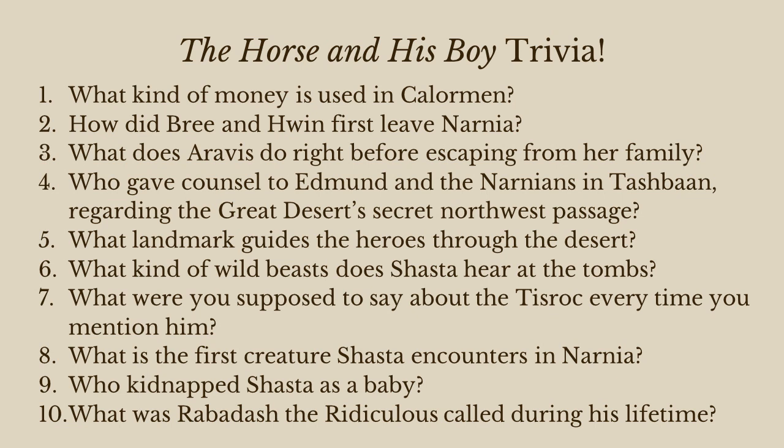Finally: what was Rabidash the Ridiculous called during his lifetime — what title did he have? You might remember what Aslan did to Rabidash: he got turned into a donkey, and Aslan said if you want to turn back into a human, you have to go back to the temple of Tash in Tashbaan and stay within ten miles of that temple for the rest of your life, otherwise you'll turn back into a donkey forever. So Rabidash was forced to stay in the capital Tashbaan for the rest of his reign and could never go to war. That's how he got the title Rabidash the Peacemaker — that was his title during his lifetime.